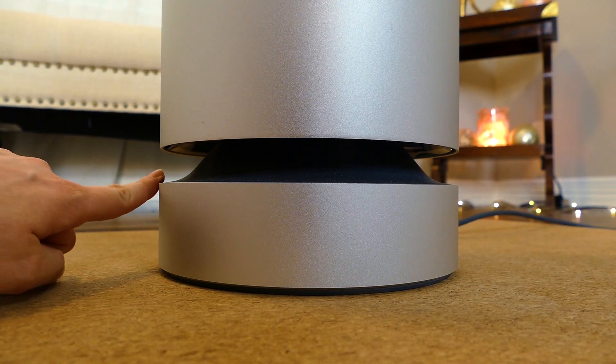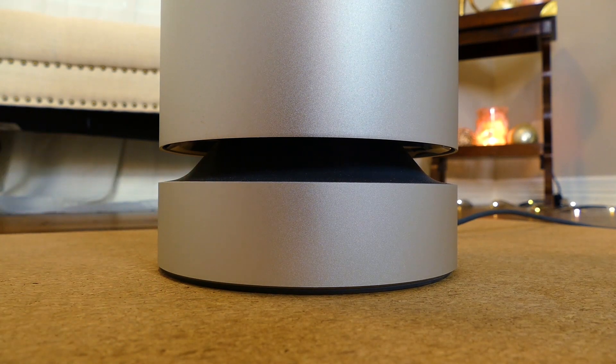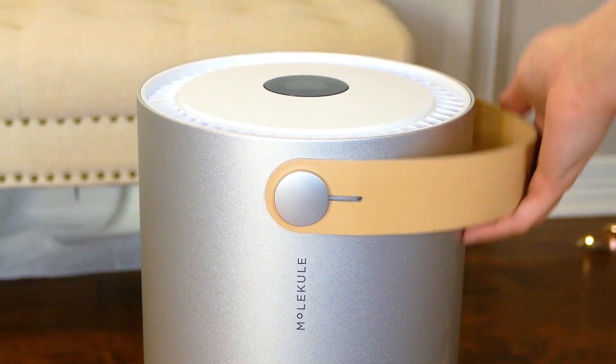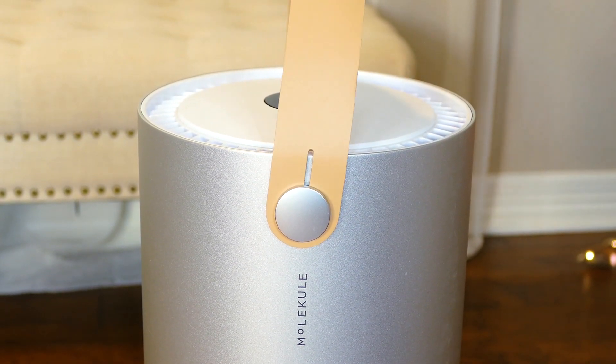It also has a 360-degree air intake all around the base, and it even has this wonderful little leather handle, which makes it very, very easy to take from room to room, which I have been doing.